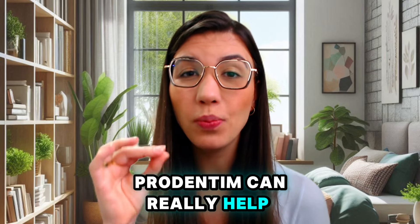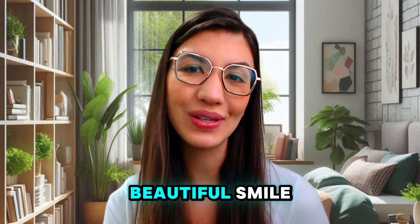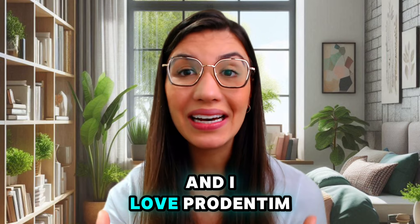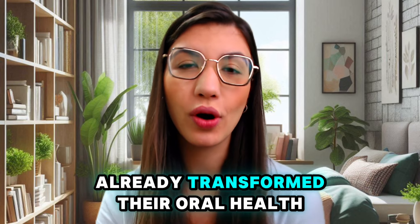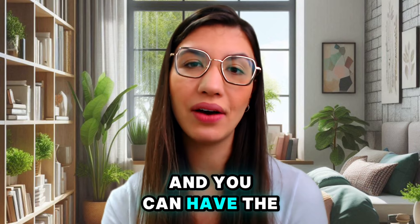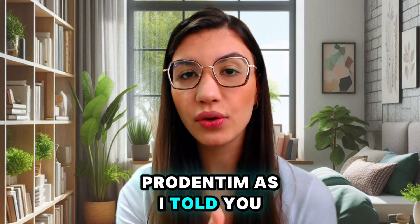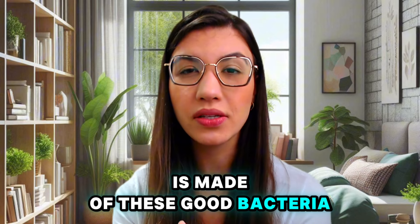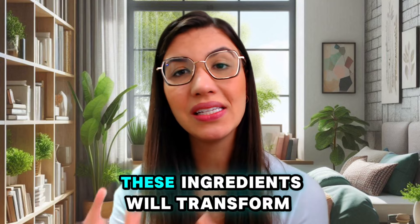ProDentim can really help you with these symptoms and give you a beautiful smile. I love ProDentim. Over 200,000 people around the world have already transformed their oral health with ProDentim, and you can have the same results as well. ProDentim is made of these good bacteria and other ingredients that, combined in this formula, will transform your oral health for a very affordable price.